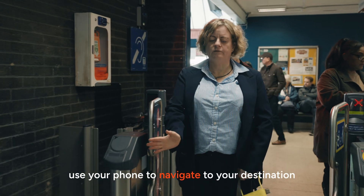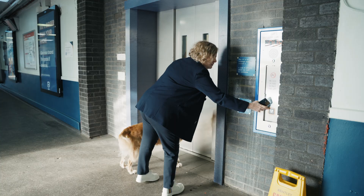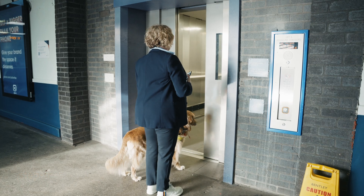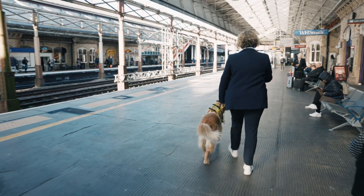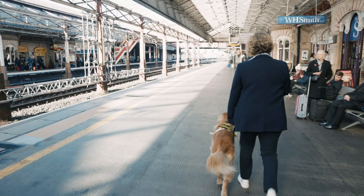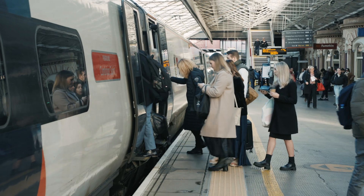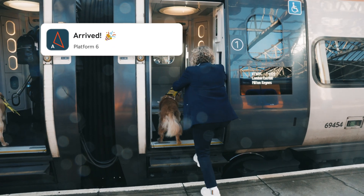Use your phone to navigate to your destination. She walks with her guide dog to the lift — step-free routing. She has arrived at her destination, platform 6, and she boards the train.